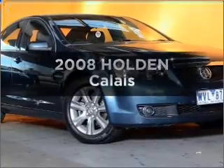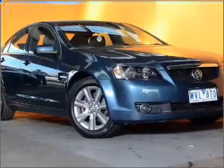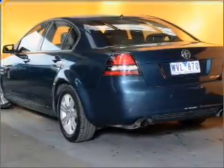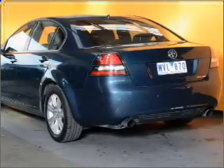Interested in a 2008 Holden Calais? Travel the roads in style and comfort in this great vehicle with a reliable 6-cylinder engine connected to a smooth-shifting 5-speed automatic transmission.